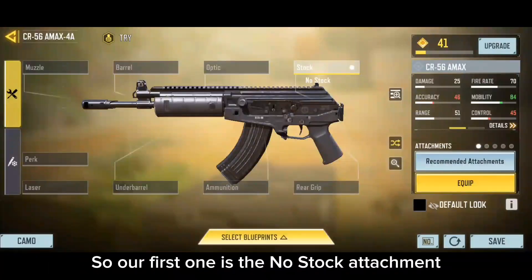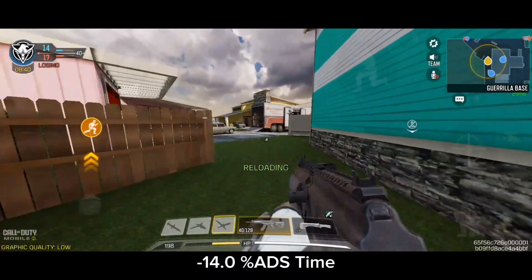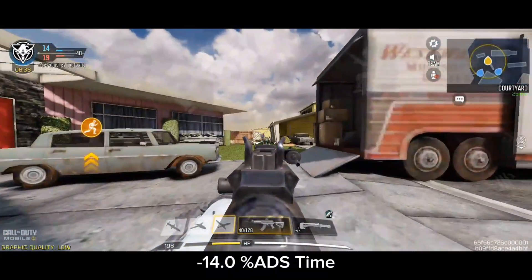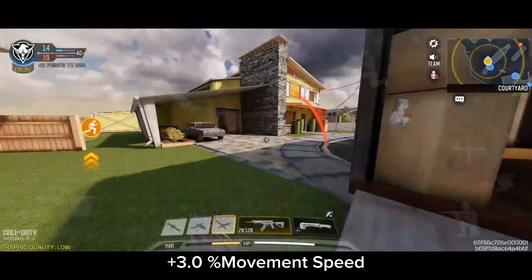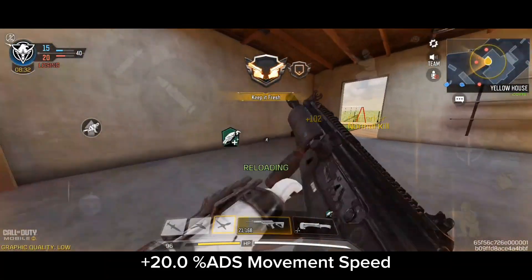The first attachment is the No-Stock. What it does is: plus 14.0% ADS time, plus 3.0% movement speed, and plus 20.0% ADS movement speed.